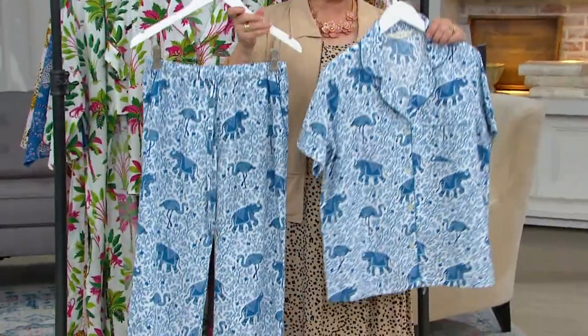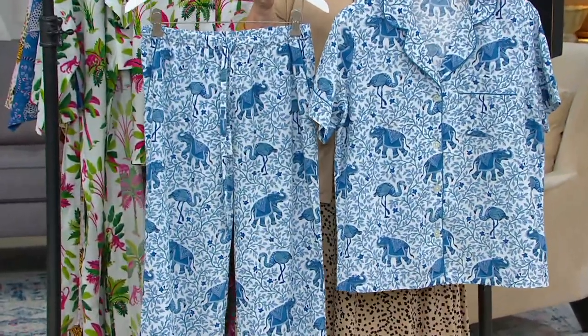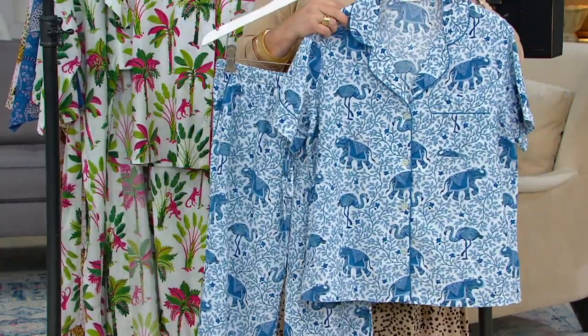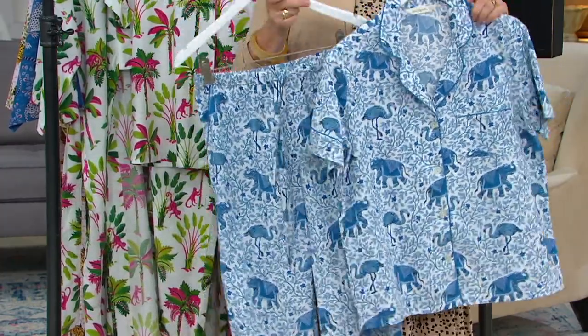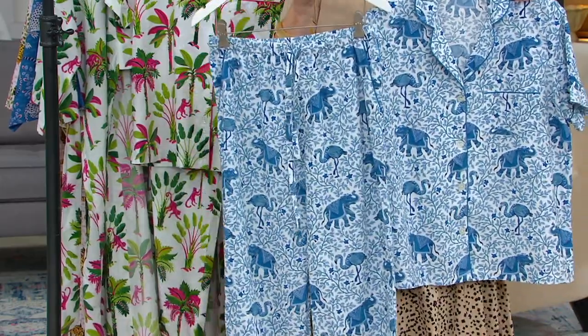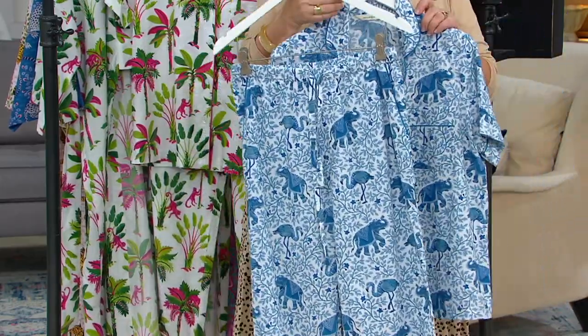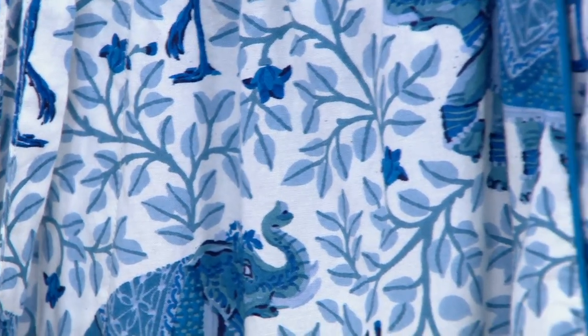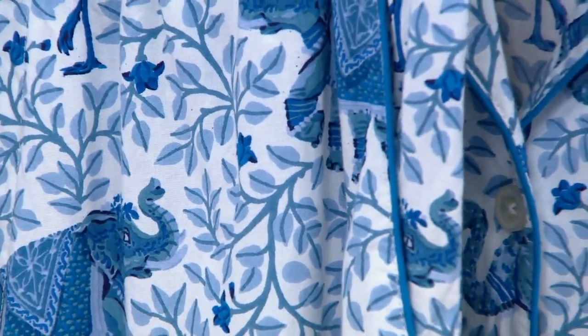This is very high-end, beautiful, pure cotton. It's so lightweight and gorgeous to wear. There are French seams in the garment, and there's piping throughout all the detailing — around the collar, on the sleeve, on the pocket. And it just gets better and better with every wash.